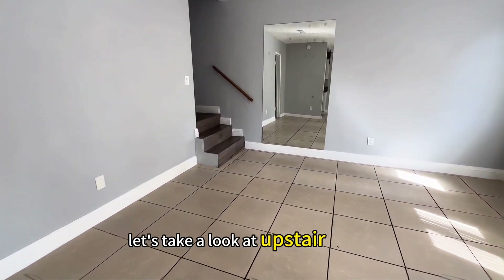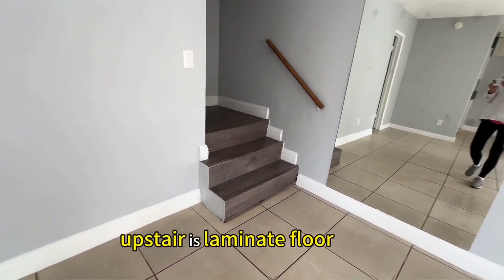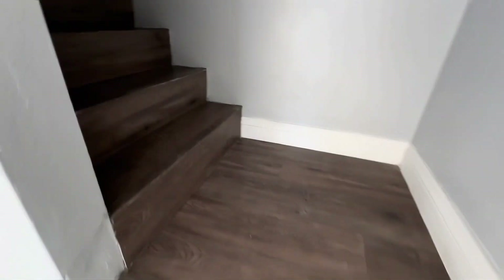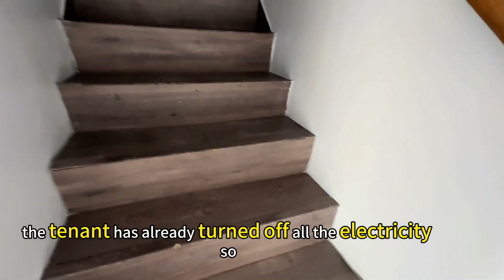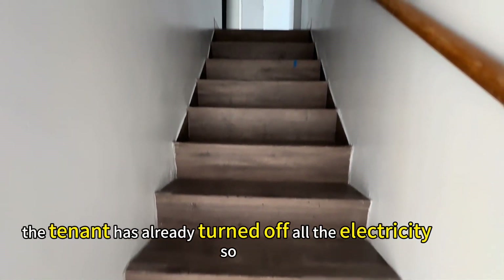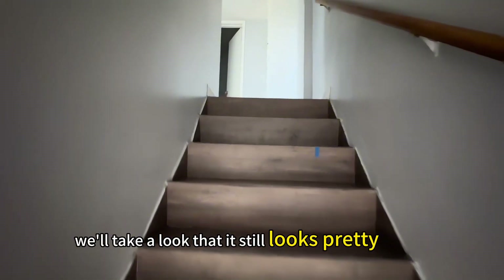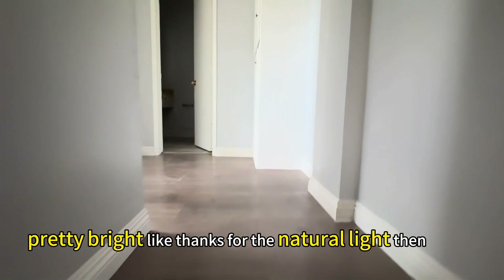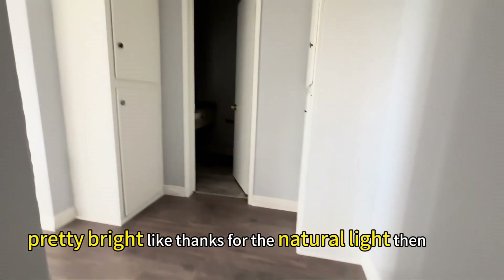Let's take a look at upstairs. Upstairs is laminate floor. The tenant has already turned off the light and all the electricity, so we'll take a look. It's still pretty light, pretty bright — thanks to the natural light.